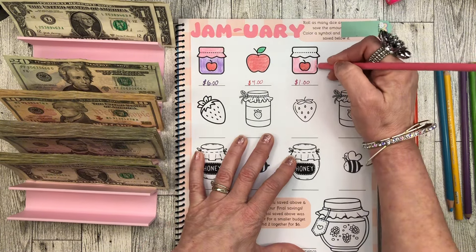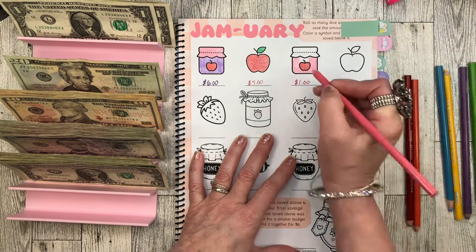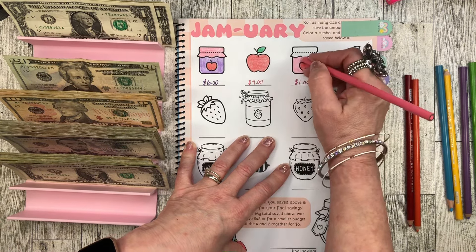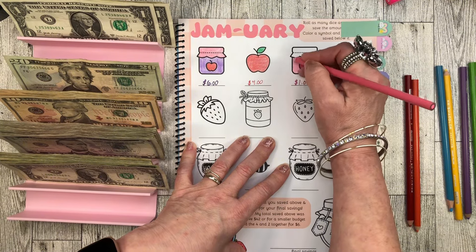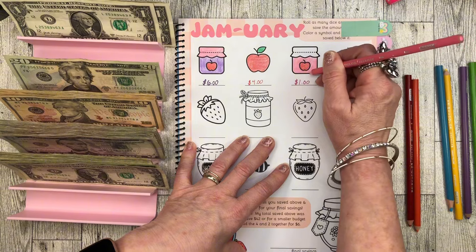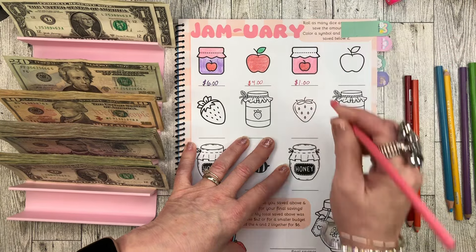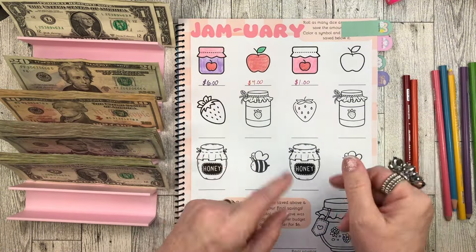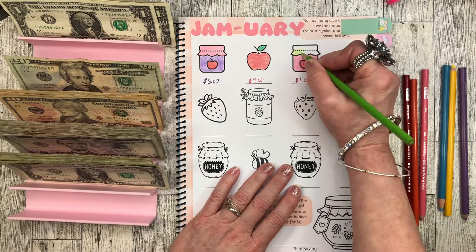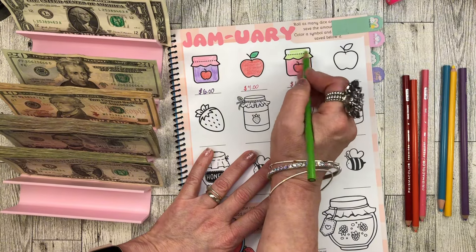I never knew how fun a savings challenge book was because I never had them before. This is my first real year of doing books. I did buy the Thrifty Sewist savings challenge book and I absolutely love it — that was the very first savings challenge book I ever bought. I also bought Muddie's from Budget and Chaos, which is a huge scratch-off book. This is the first one I'm officially starting for 2024 and it's kicking off my savings challenge book year — I'm so excited!